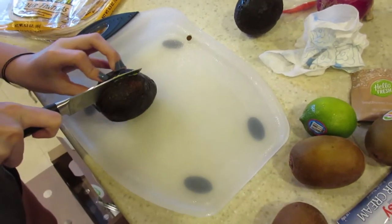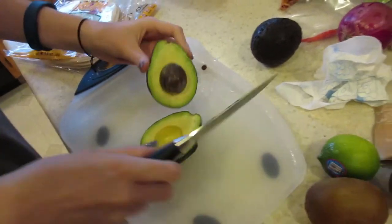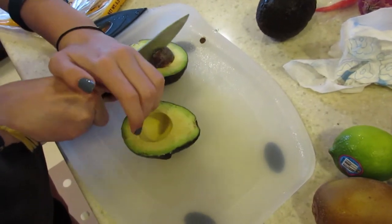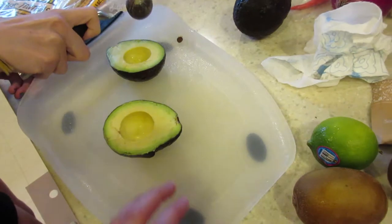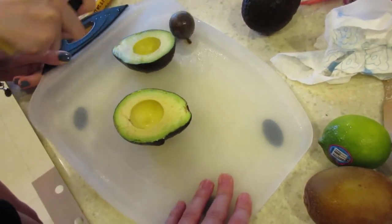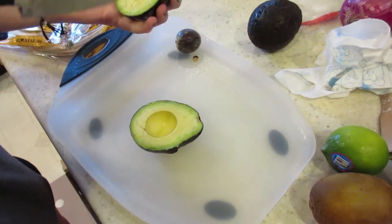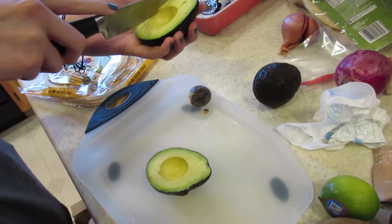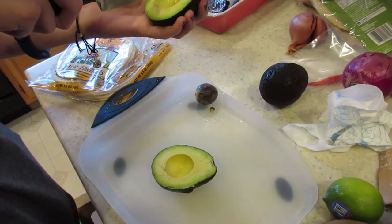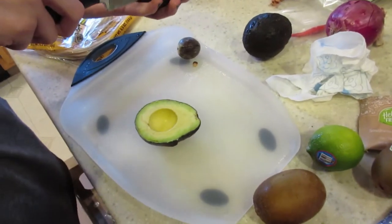Rachel is the pro avocado chopper in the family — mom's good at it too, but Rachel does it like a hobby. These avocados are like perfectly ripe — I don't always know how to get that part off. Sometimes we get them and they're super hard or mushy, so this is great. This is going to go on the salsa with the kiwis — we'll just do two of the kiwis and save two to eat for fun.